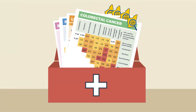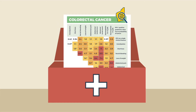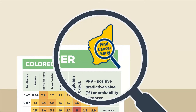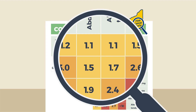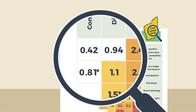PPVs quantify the probability of cancer for individual and pairs of clinical features in patients over the age of 40. The values represent the proportion of people out of 100 with individual or combinations of clinical features who will have an underlying cancer. The red boxes denote that the probability of cancer is greater than 5%, orange denotes a probability between 2 and 5%, yellow a probability between 1 and 2%, and white less than 1%.